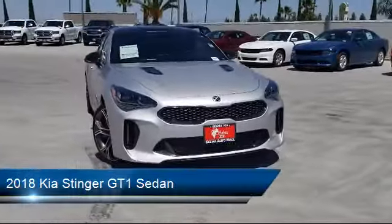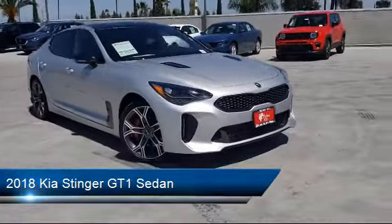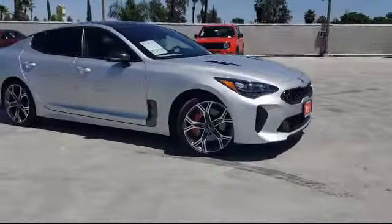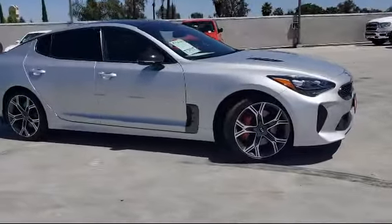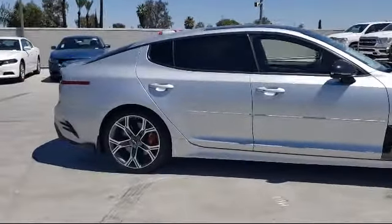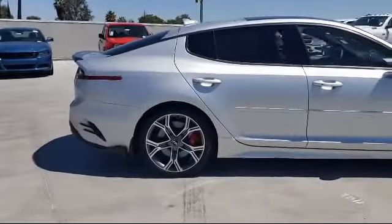This vehicle comes equipped with split fold-down rear seat, rear view camera, keyless entry, steering wheel controls, Sirius XM satellite radio, fully automatic headlights, tire pressure monitoring system, and has less than 20,000 miles on the odometer.